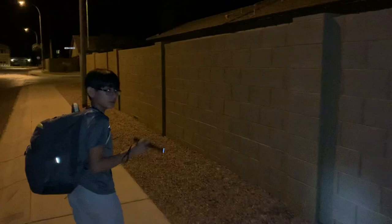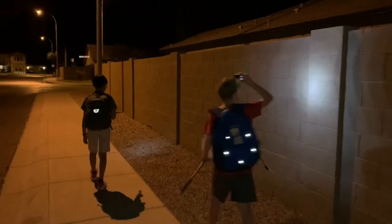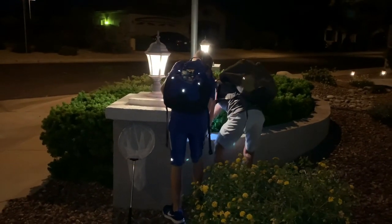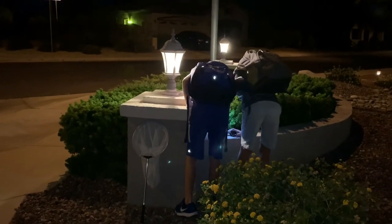We continued walking in hopes of finding the Mediterranean house gecko — the very elusive, common, but fast gecko. We barely saw a little silhouette of the gecko run into the bush. We together located it and pushed it out.